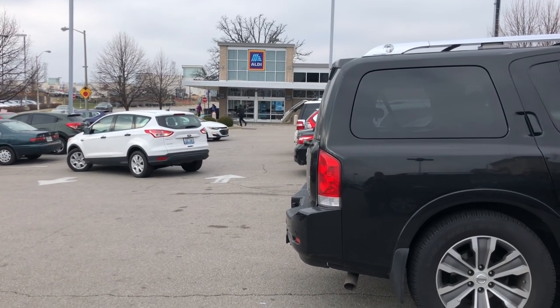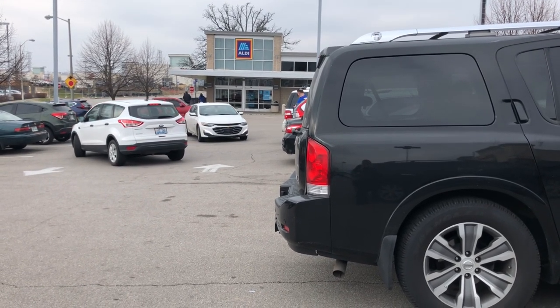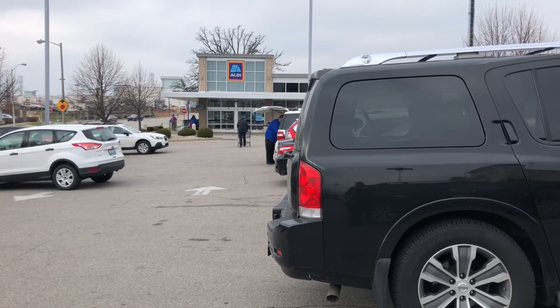If you have Aldi and Kroger in your area, which one do you prefer? Let me know in the comments down below. If you enjoyed this video, please give it a thumbs up and subscribe if you haven't already. Thank you for watching.